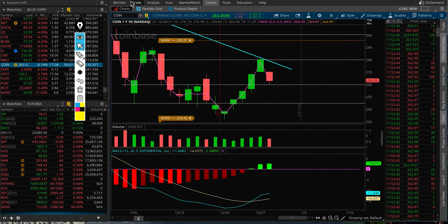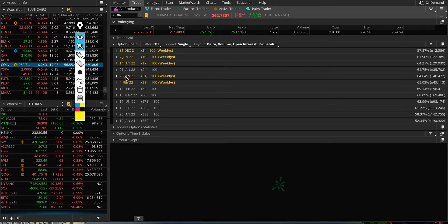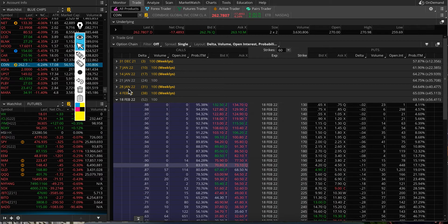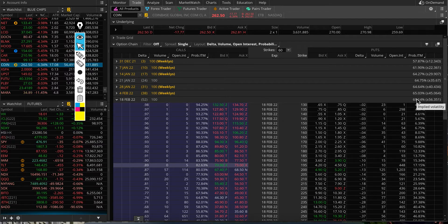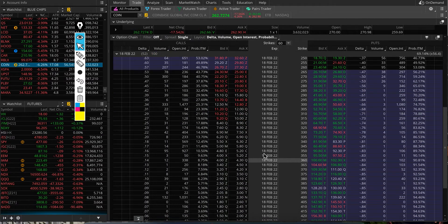Looking at option activity today — not much volume traded, put-to-call ratio is about the same. Looking at the February 18th expiry, the implied volatility for that particular month is around 70%, implying roughly a $56 move for Coinbase by February 18th.